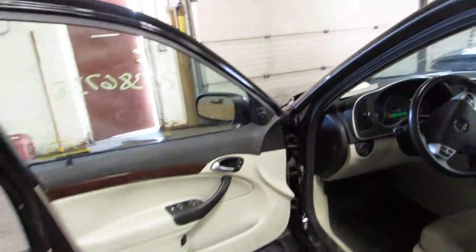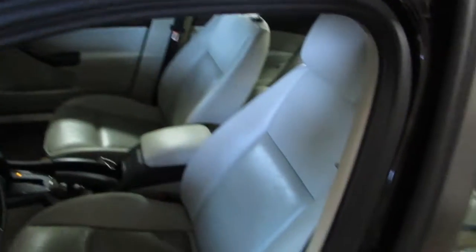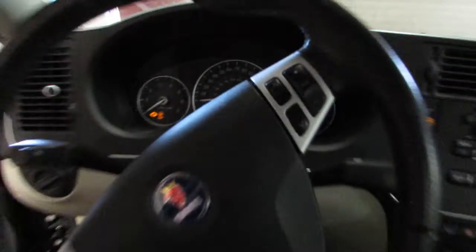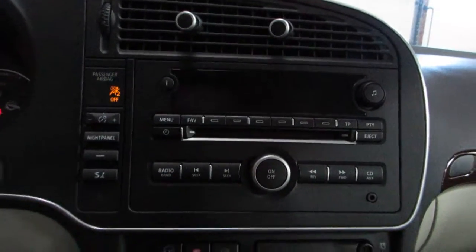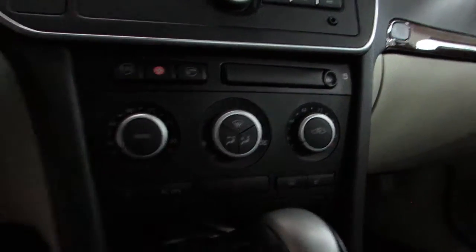It's got a white and black interior, automatic transmission, no navigation. This car does start and run, so we'll have that at the end of the video. It's got automatic temp control and heated seats.